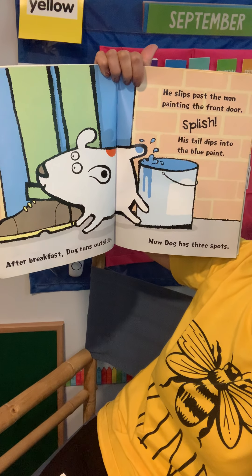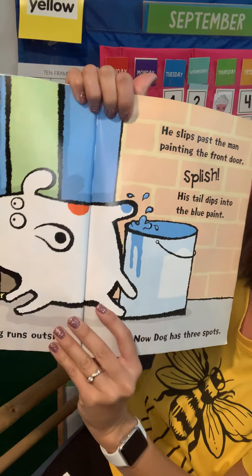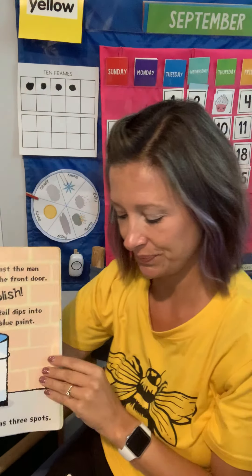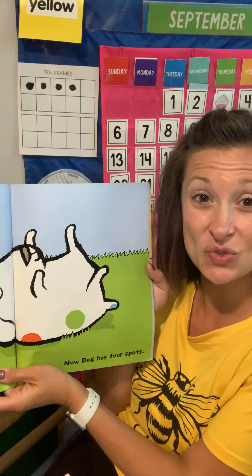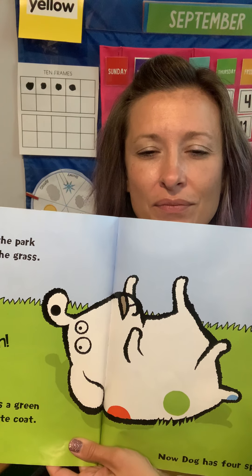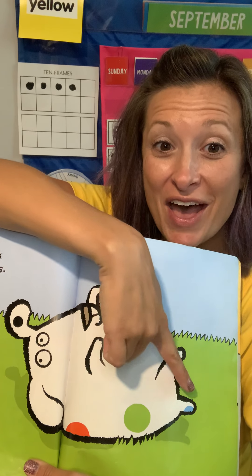He slips past the man painting the front door. Splish! His tail dips into the blue paint. Now Dog has three spots. Let's count them: one, two, three. Dog runs to the park and rolls on the grass. Squash! The grass makes a green stain on his white coat. How many spots does he have now? Now Dog has four spots: one, two, three, four.